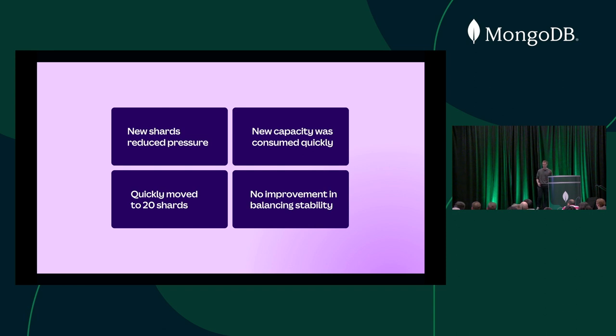It was quite quickly apparent that the new capacity was being eaten up very quickly. So we changed our mindset and said: instead of sharding for today, what if we shard for three months in the future? That led us to very quickly move from six to nine to twelve to seventeen to twenty shards within the space of about six months. But all through this we were scratching our heads because the balancer was still not playing ball — we were still seeing huge problems whenever we ran it.